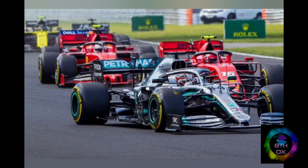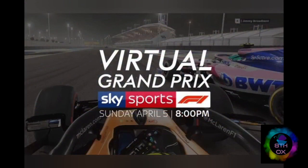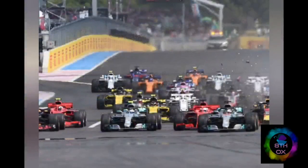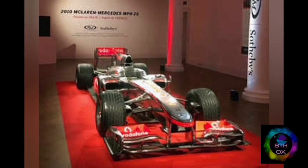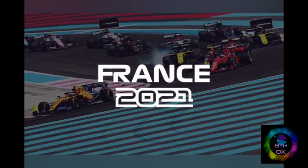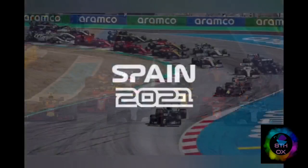A season of Formula One consists of a number of grand prix conducted over the course of a year. The F1 season usually starts in March and ends in December. There are 22 venues across the world where grand prix are held. Both the number of venues and the locations may change and are announced well in time before the season begins. In 2020, for example, all the grand prix in the Americas were cancelled because of the COVID-19 pandemic.